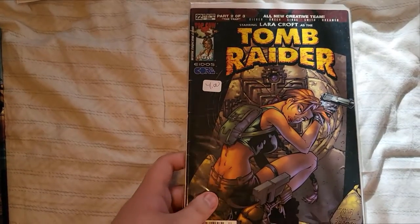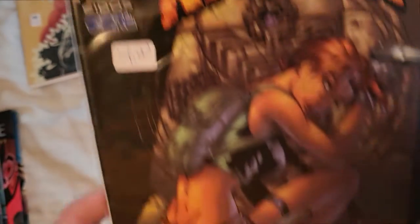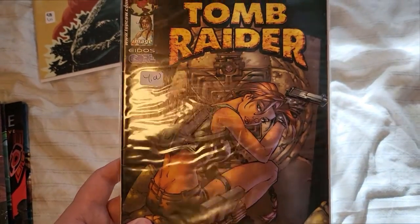Second, we've got another Tomb Raider comic. This one is Issue 22, looks like. But a very cool art cover. Very nice.